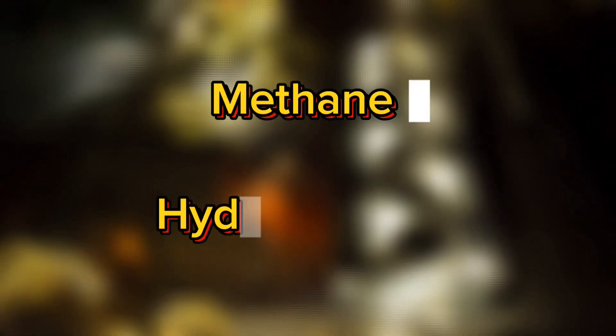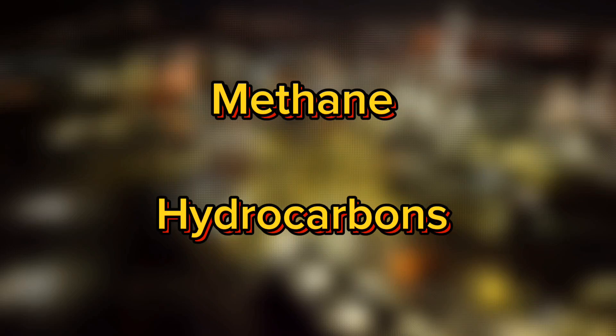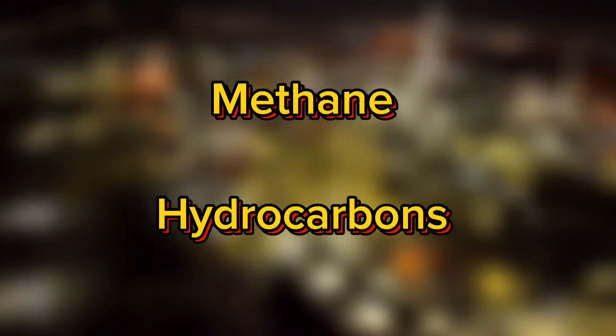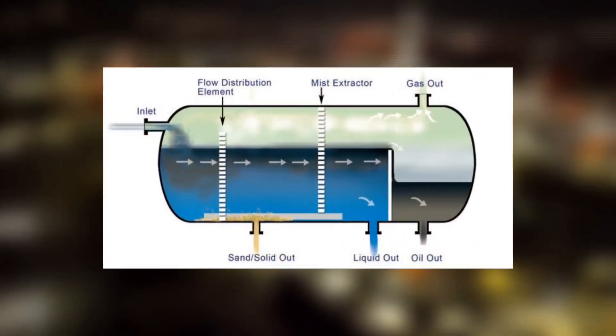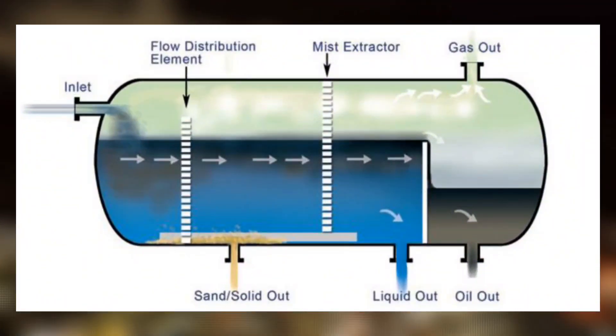Degassers help remove any dissolved or entrained gases from the oil and water. These gases, primarily methane and other hydrocarbons, are captured and either flared, re-injected, or sent to gas processing units. Proper separation at this stage reduces volume, makes handling safer, and prepares the crude for further treatment.